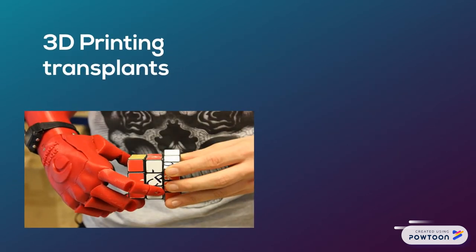3D printing transplants such as robotic arms and legs is a lot more easier and cheaper, because it's cheaper and easier to print than using a mold. And by 3D printing transplants, it makes it more efficient for doctors and it helps out our society.